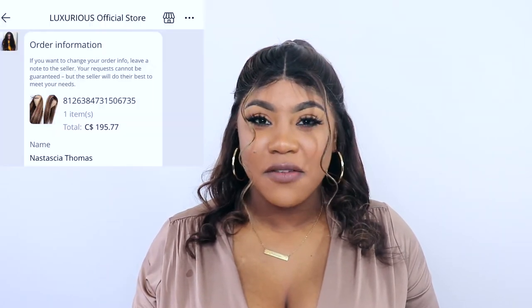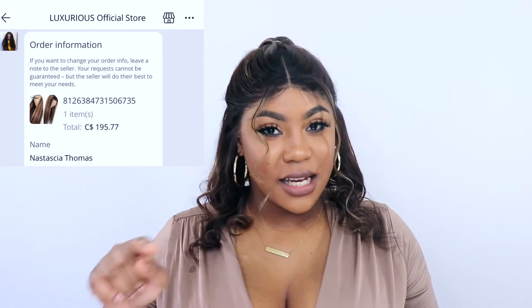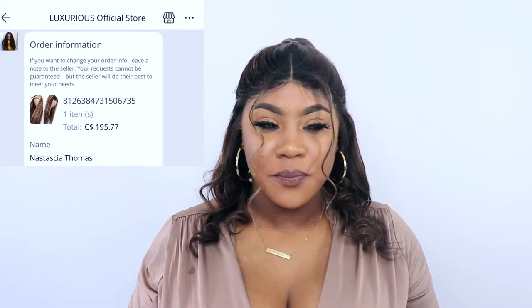I bought the brown 13 by 6 lace front honey blonde Brazilian Remy hair from the Luxurious Official Store on AliExpress. I paid $195.77 Canadian for this hair. When I initially bought it, it came four days later, which was really good — it came via DHL.